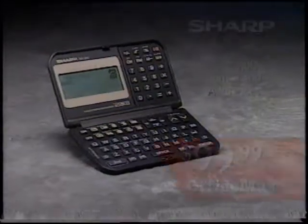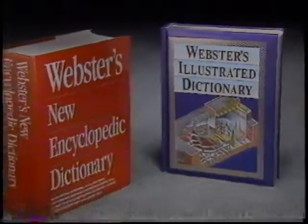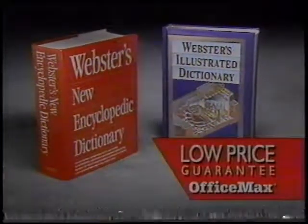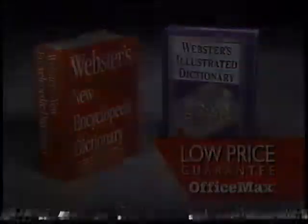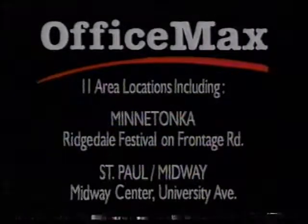The Sharp Electronic Organizer YO370 has 128K memory, multiple functions, and large screen. And Office Max is your complete reference source for home, port, and school. Office Max, taking it to the max.